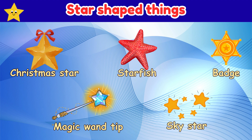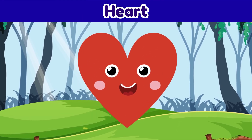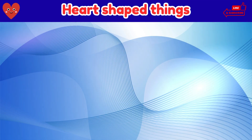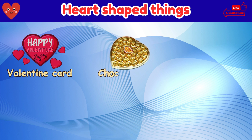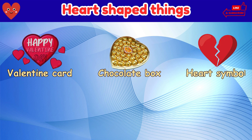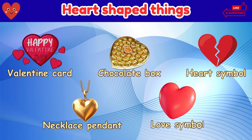Heart. Things that are shaped like a heart: valentine card, chocolate box, heart symbol, necklace pendant, love symbol.